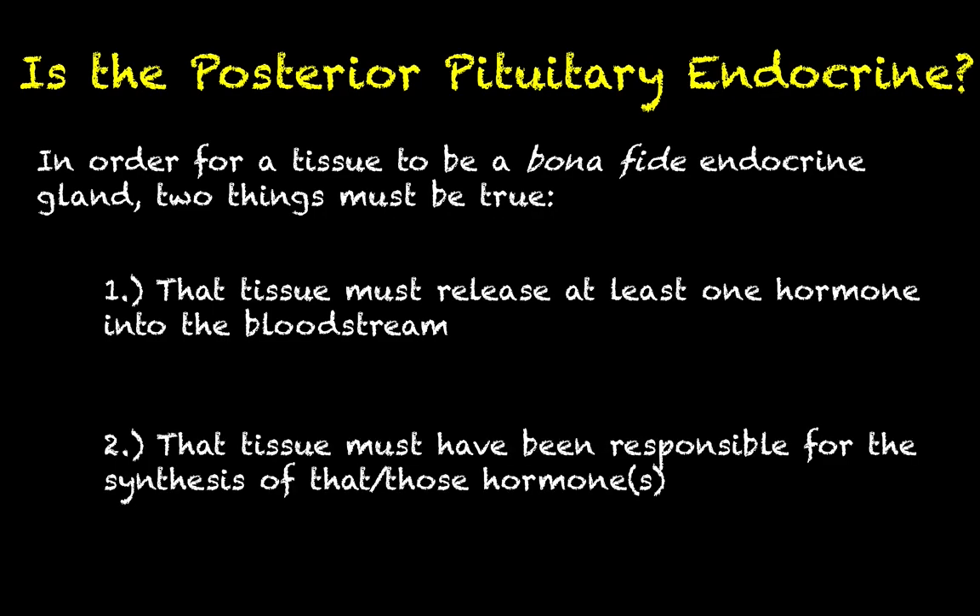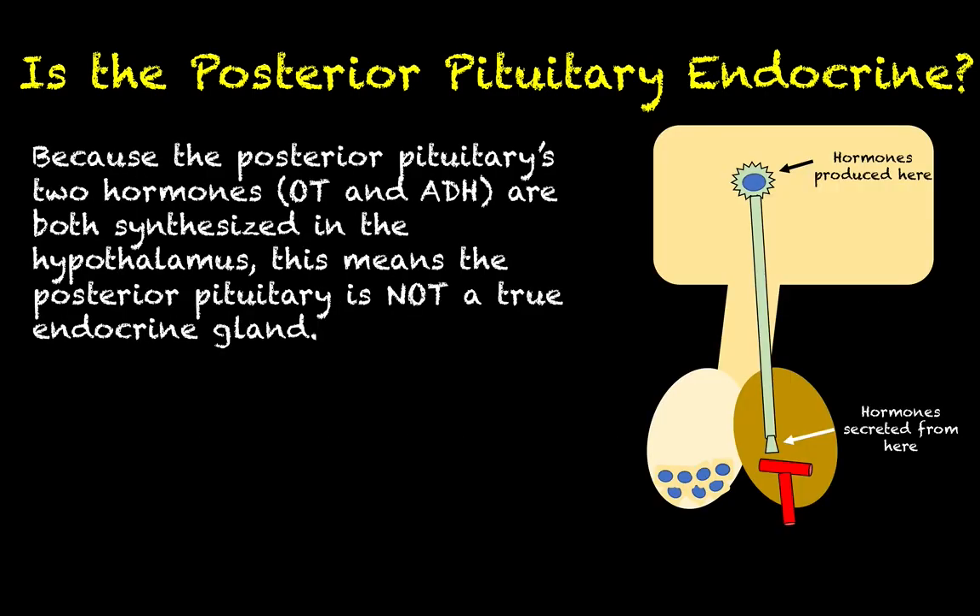But the sticky wicket is the next criterion: that tissue must also have been responsible for the synthesis of those hormones. That is what trips up the posterior pituitary. Did the posterior pituitary cells actually make oxytocin and antidiuretic hormone? The answer is no. Those two hormones are synthesized up in the hypothalamus, in the supraoptic nucleus and the paraventricular nucleus. So the posterior pituitary is not actually an endocrine gland. You can think of it as an extension of the hypothalamus, but we cannot factually say it is truly endocrine in nature — it did not make those hormones; it is just a means to get them into the bloodstream.